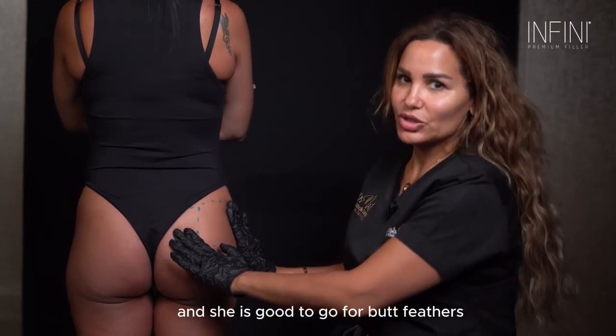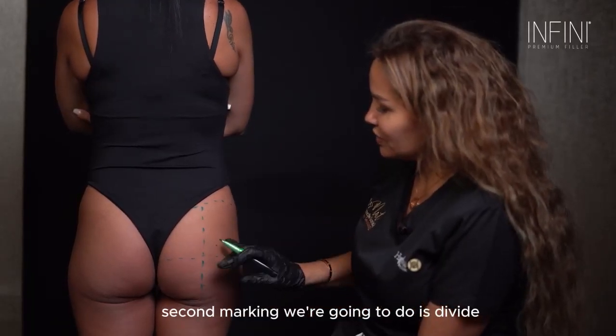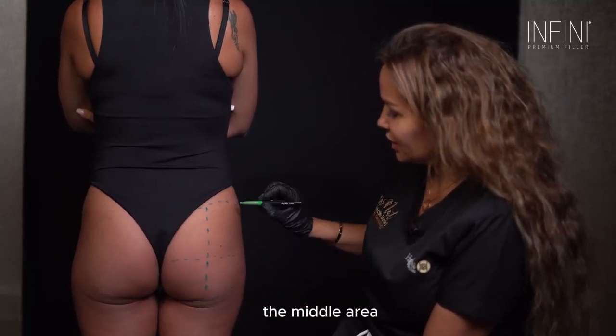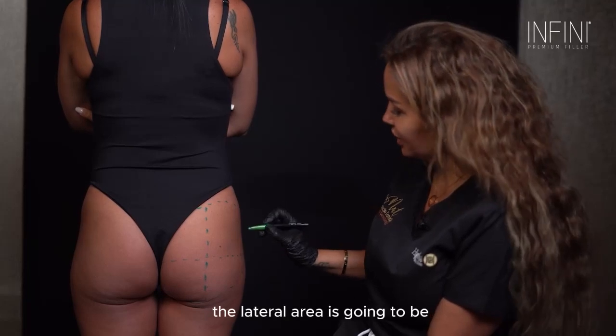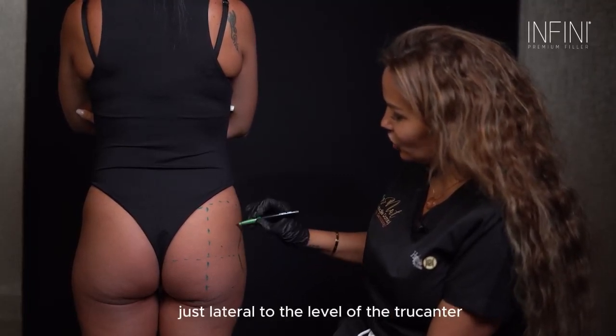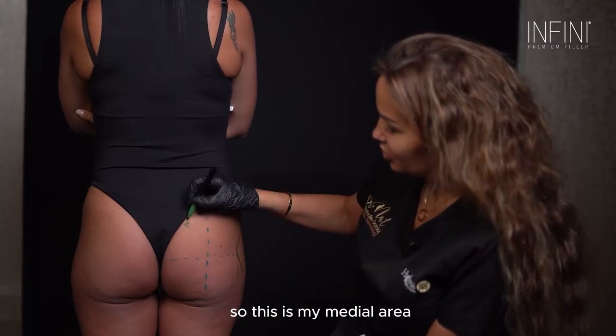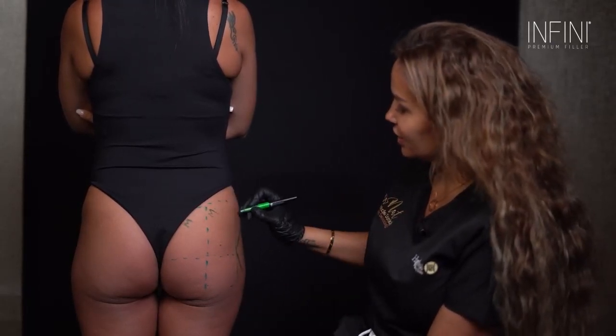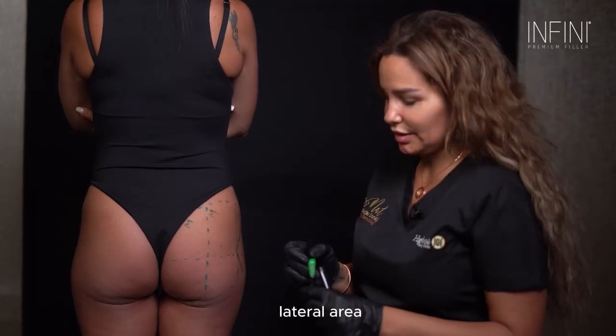The second marking we're going to do is divide the butt into three areas: the medial area, the middle area, and the lateral area. The lateral area is going to be just lateral to the level of the trochanter. So this is my medial area, this is my middle area, and this is my lateral area.